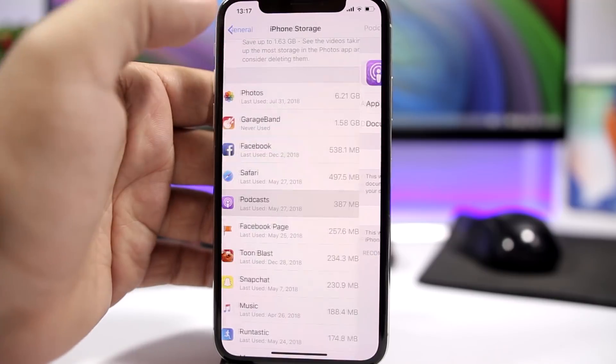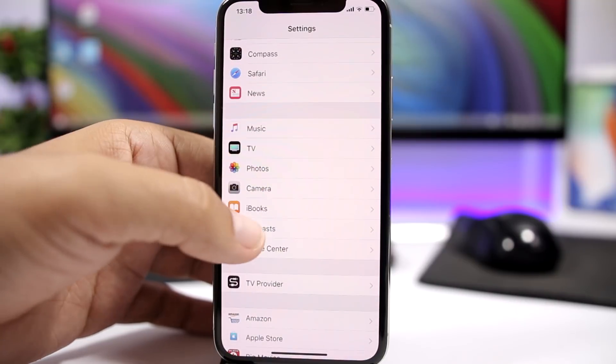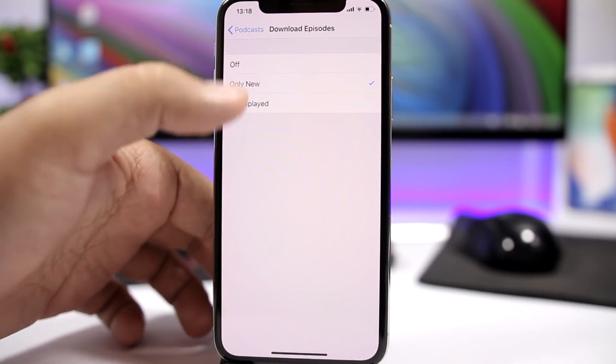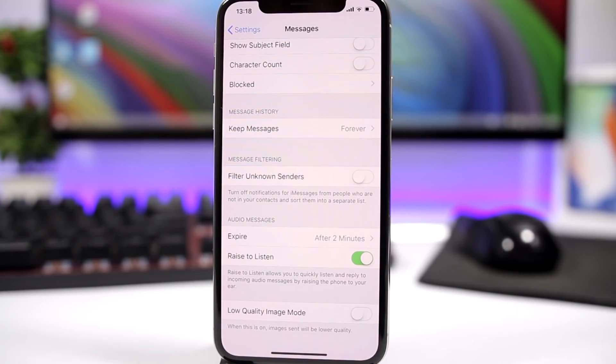To make sure it won't happen again, go to Settings, find the Podcast app, and you'll see 'Download Episodes'. Just turn it off and it won't download any more episodes and take up space on your iPhone.